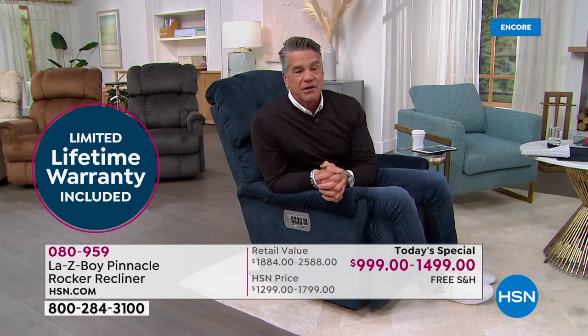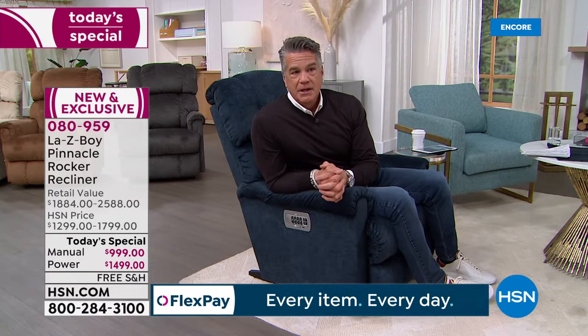We also have HSN Protection Plus — a really good feature at a nominal cost. It covers broken hardware and stains beyond what the lifetime warranty covers. It's hassle-free and 24/7. Go to protectionplus at hsn.com. We are a little over halfway through our presentation and very busy. After everything we've been through the past couple of years, you deserve to sit down and relax when you get home — and that's what you'll do with today's special.